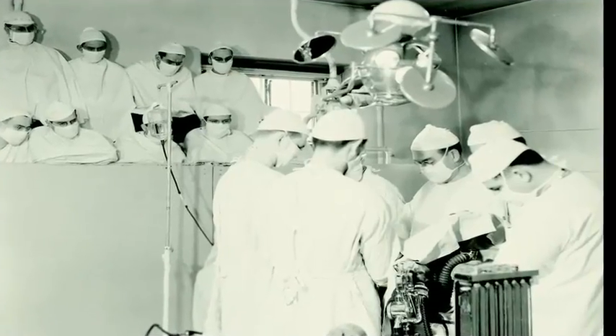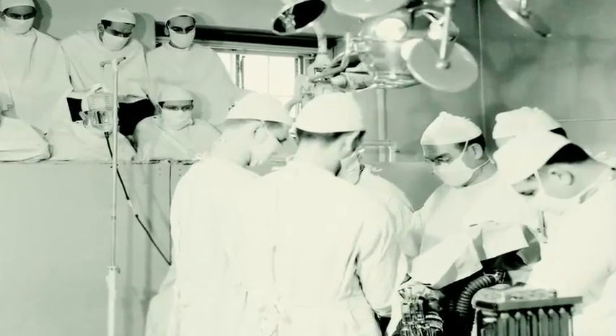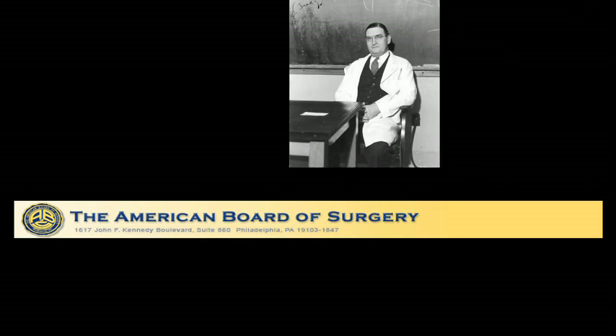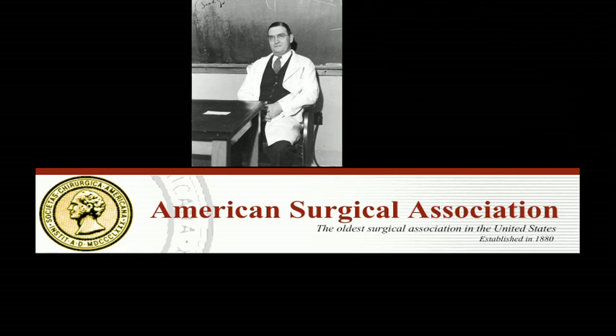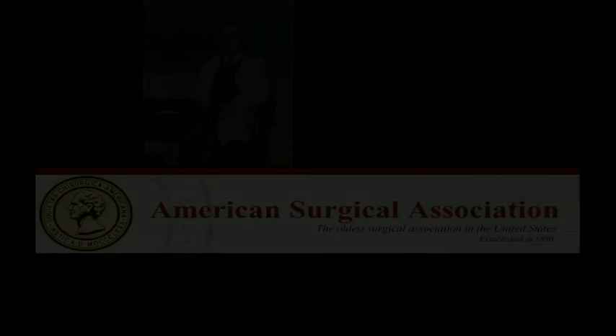Dr. Orr performed a pancreatoduodenectomy soon after Whipple. Dr. Orr was one of the founders of the American Board of Surgery and president of the American Surgical Association and the Southwest Surgical Congress.